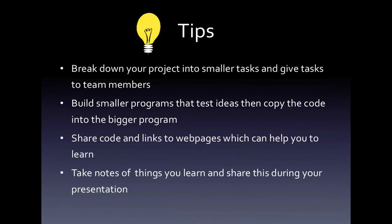So here are some tips, coders. Break down your project into smaller tasks and then have each team member take those tasks and develop the code necessary. Building these smaller programs will allow you to test ideas. And you can write down that code and copy it into the bigger program so that you can incorporate these ideas and provide your solution.